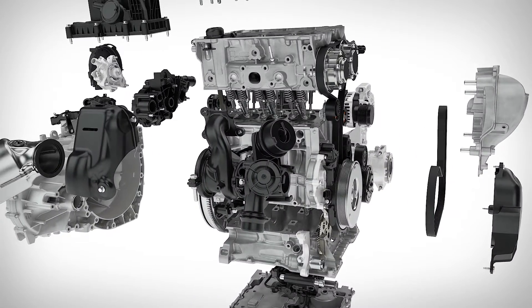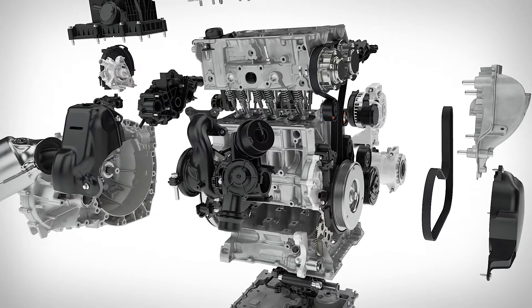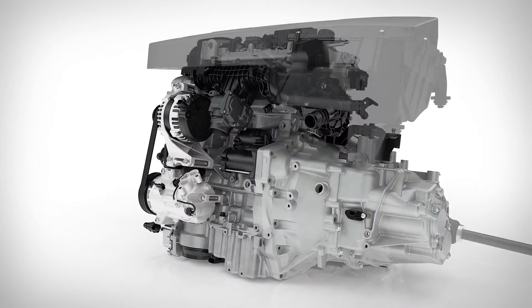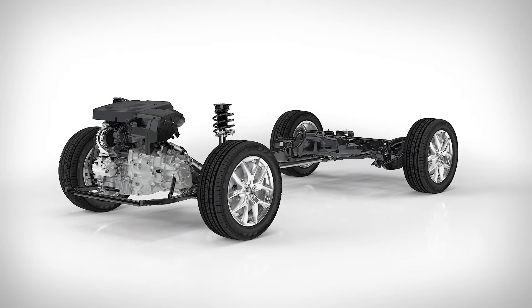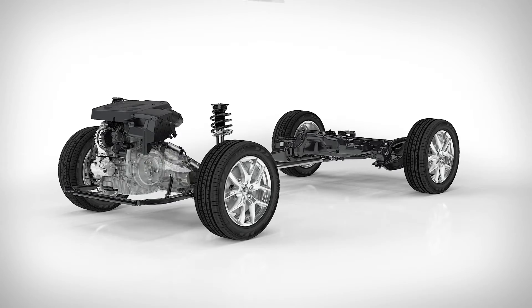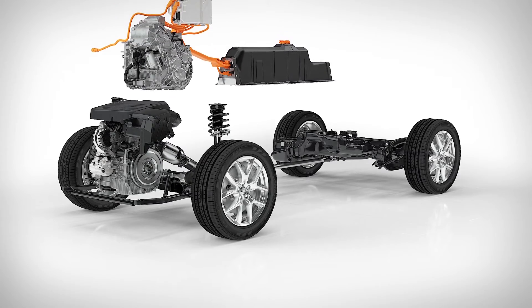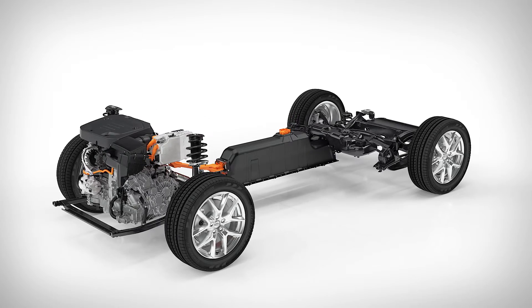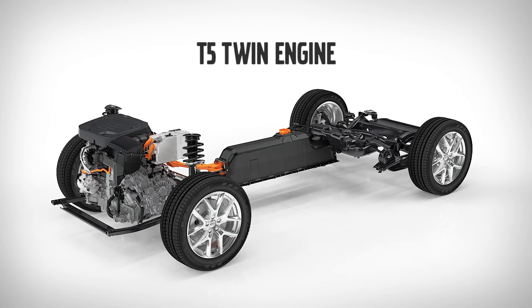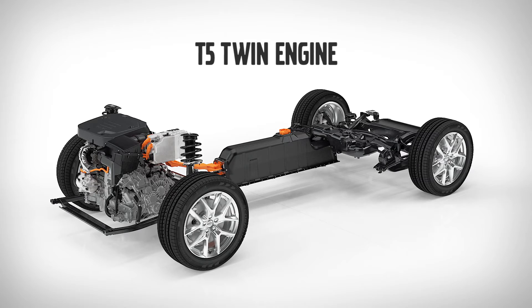The modular design of the new engine means that it can share more than 95% of components across all variants. Our new three-cylinder will first be launched on our compact modular architecture. All Volvo product architectures are designed from the ground up with electrification in mind. This new three-cylinder will also serve as the engine in our new T5 twin-engine driveline.